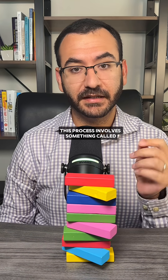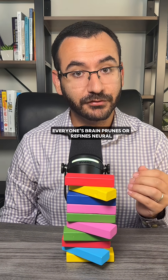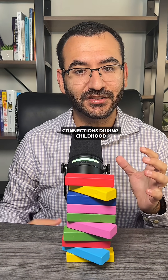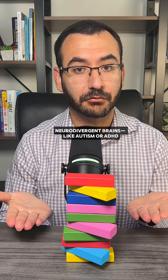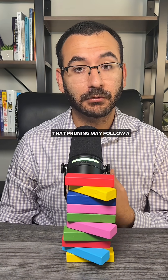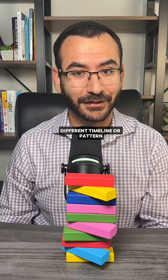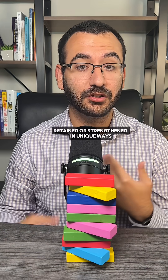This process involves something called synaptic pruning. Everyone's brain prunes or refines neural connections during childhood and adolescence. But in some neurodivergent brains, like autism or ADHD, that pruning may follow a different timeline or pattern. This means certain connections are retained or strengthened in unique ways.